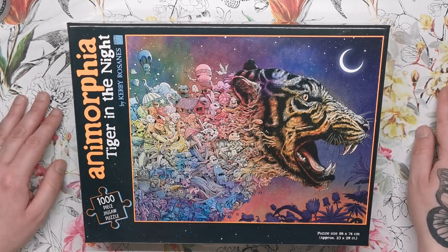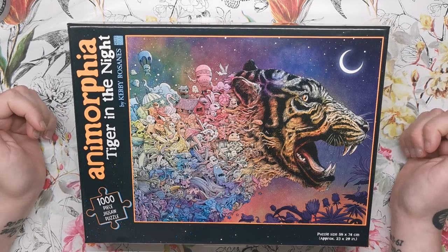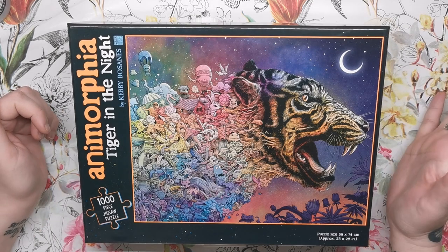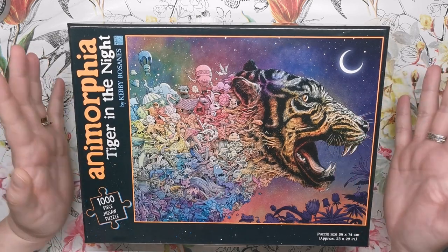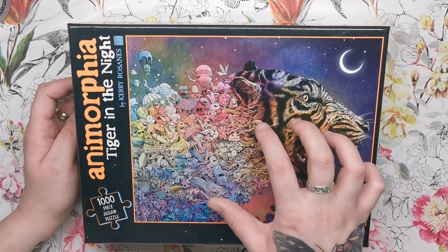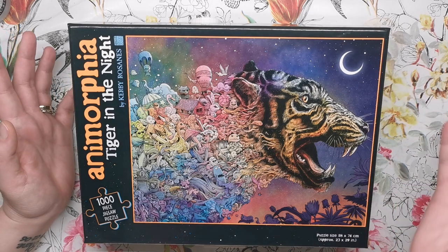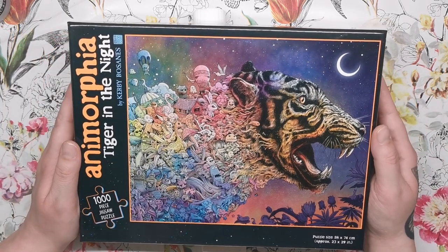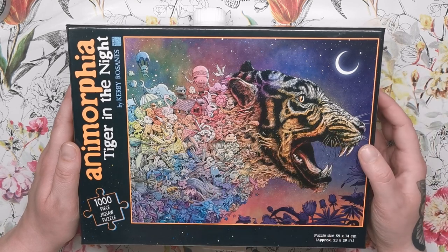It's a really decent finished size if you're planning on framing or mounting it, and it's absolutely gorgeous. I actually have a double giveaway for you! LOM, the producers of this jigsaw puzzle, have very kindly offered to give away a jigsaw puzzle to one of you in the UK and Ireland, and mine here that you can see on screen I'm going to be giving away to one of you lucky viewers anywhere else in the world.